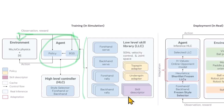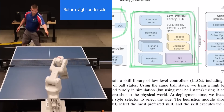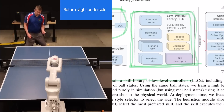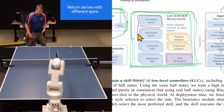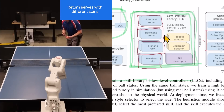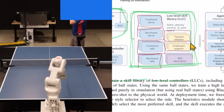The goal in simulation is to learn some basics — what they refer to as low-level skills. They train a skill library of low-level controllers: forehand serve, backhand serve, forehand rally, backhand rally, and so on. Interestingly, there are also adapters — a topspin adapter and an underspin adapter.